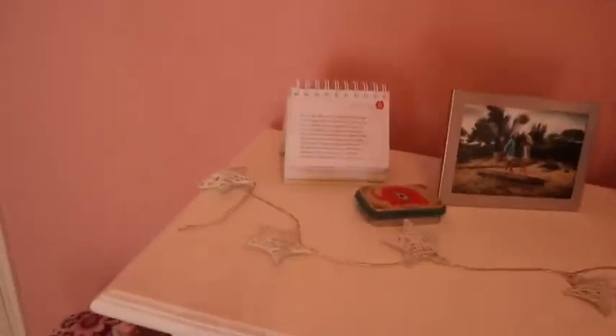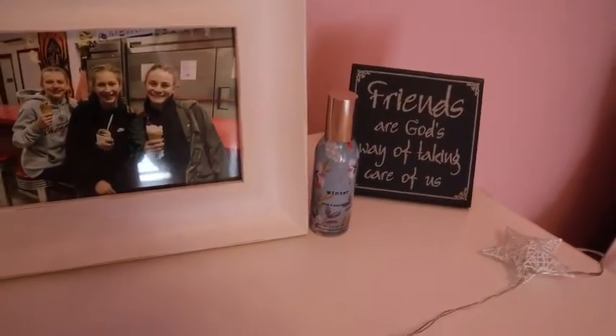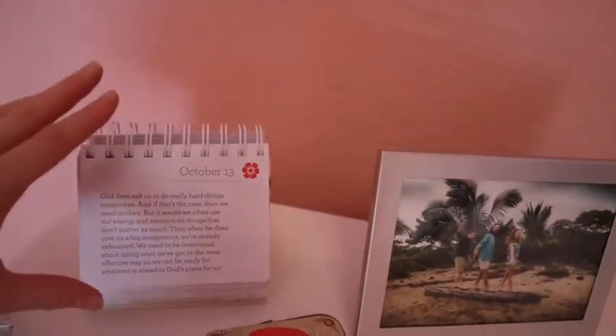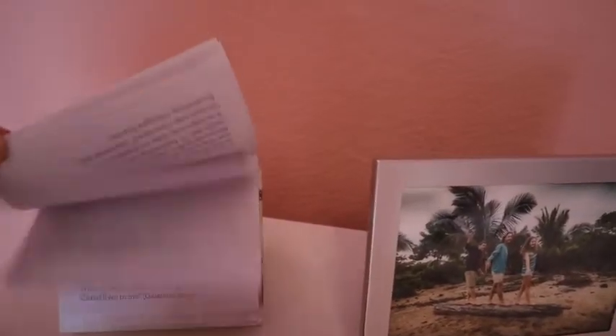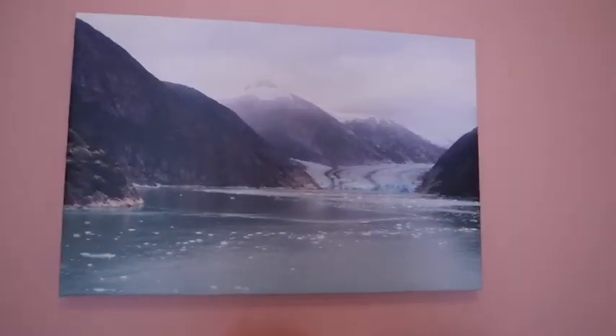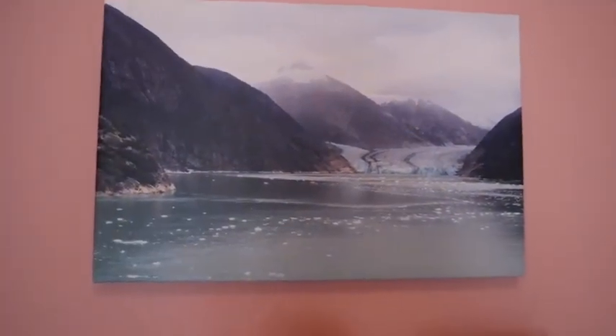On the dresser I have these little star things that light up from Target — they're like three dollars. I have a sign my friend gave me, a room spray, a picture frame, and this pink globe with gold around it. Then a picture frame of me and my brothers, a cute little box, and a little thing with daily sayings. Above that we have a glacier picture I took when we were on a cruise — we blew it up and got it on a canvas.